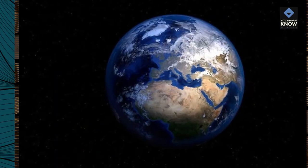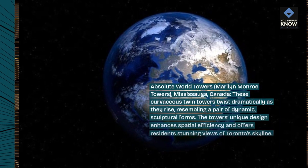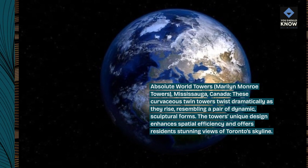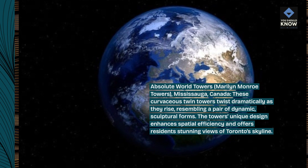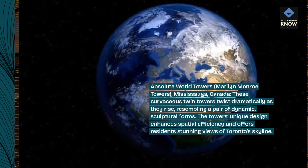Absolute World Towers, Marilyn Monroe Towers, Mississauga, Canada. These curvaceous twin towers twist dramatically as they rise, resembling a pair of dynamic, sculptural forms. The towers' unique design enhances spatial efficiency and offers residents stunning views of Toronto's skyline.